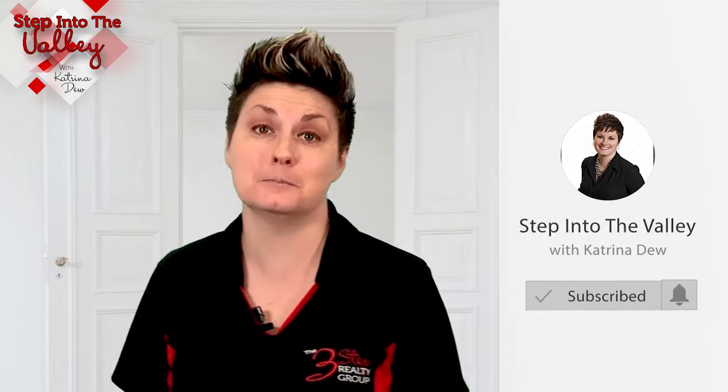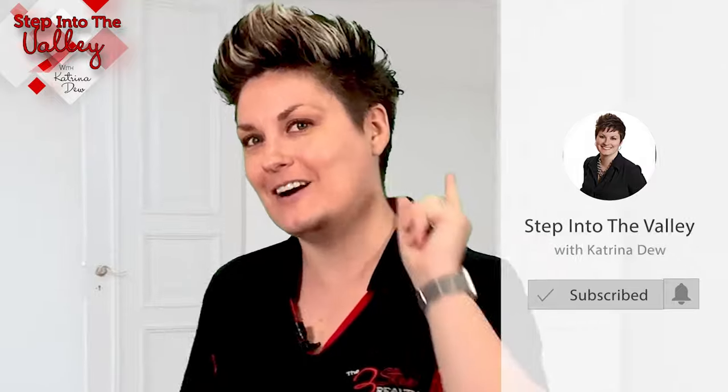If you're thinking about buying a home in our competitive market, give us a call at the number below — we would be absolutely honored to help you compete in any kind of market. In the meantime, subscribe to our YouTube channel because every Friday we have a new video out for you.